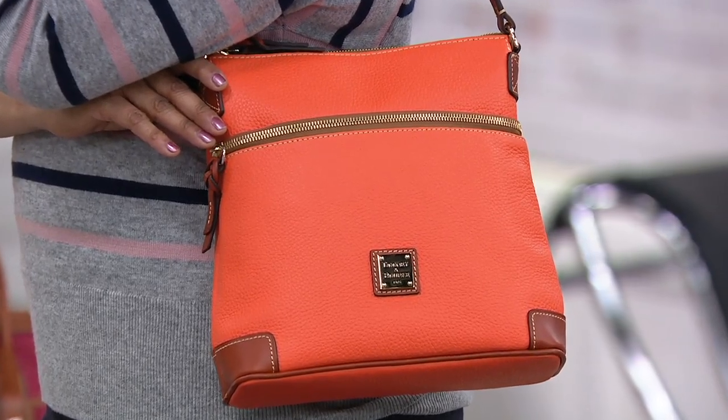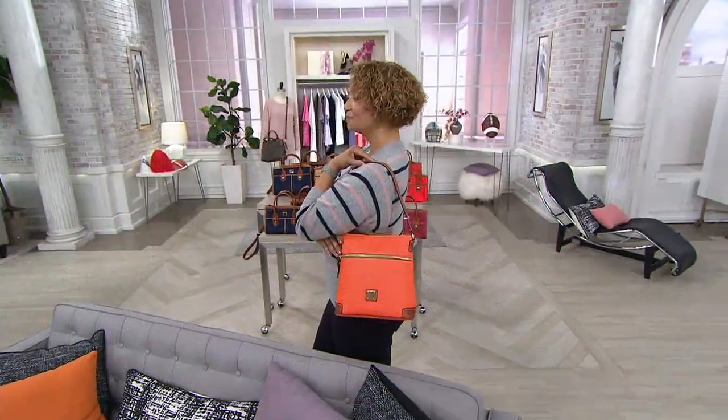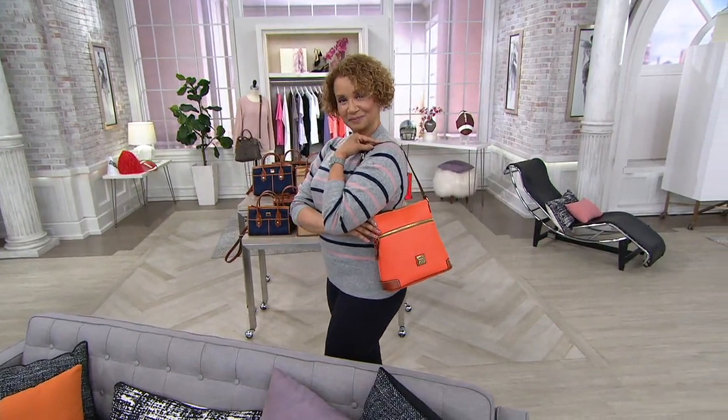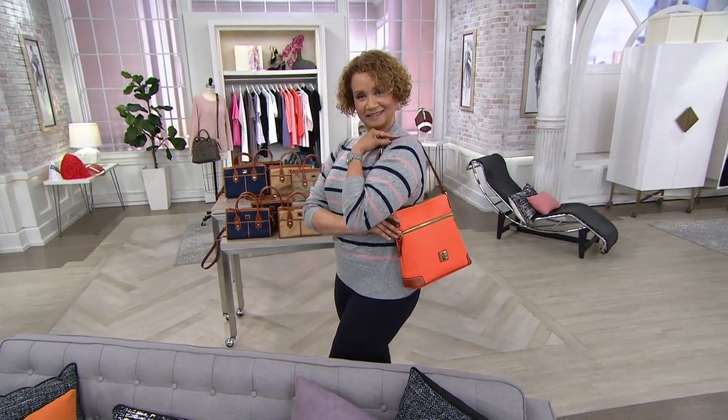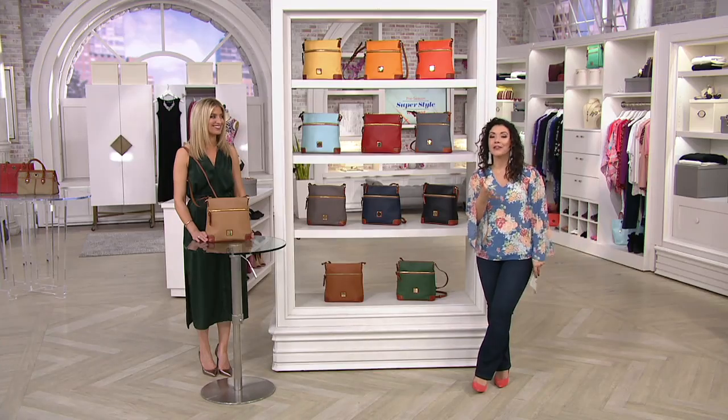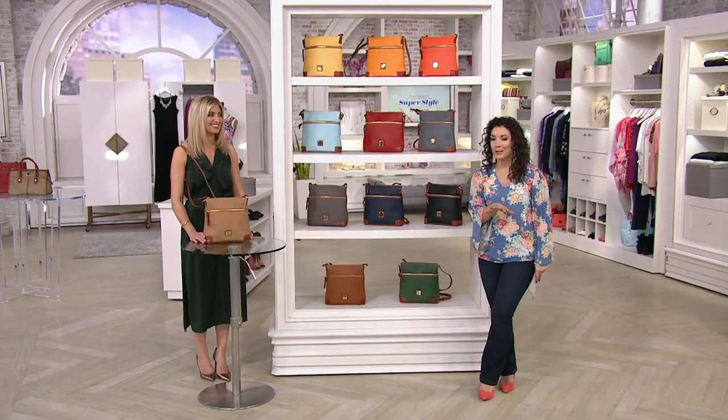Today we've got $34 in savings. Normally it's $188; we're at $154 and six easy payments of $25.67. When we go through the details and the colors, I think you'll see why 175,000 of these have already been sold.